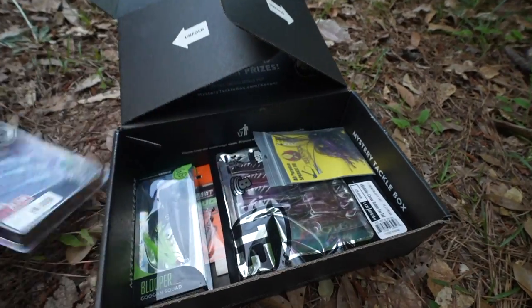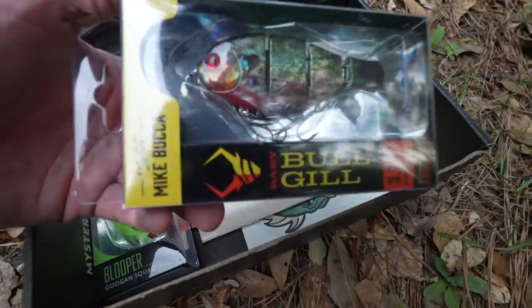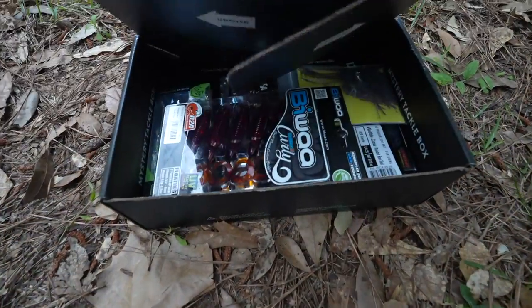We have this month's mystery tackle box. We're gonna be taking this thing out today and trying to complete a slam, which is where we catch a fish on every single lure inside this box.